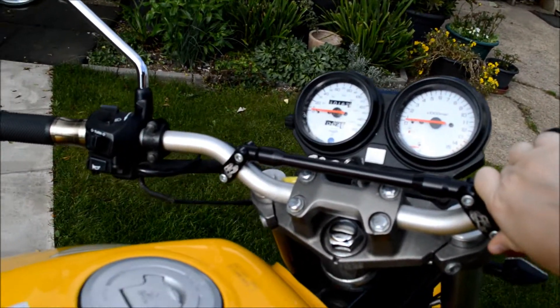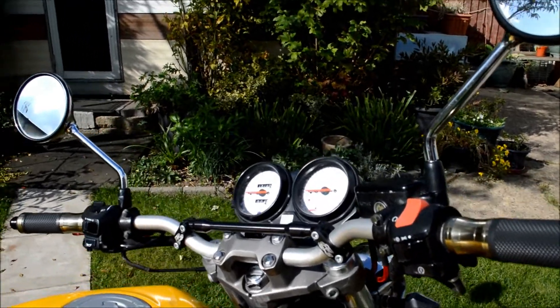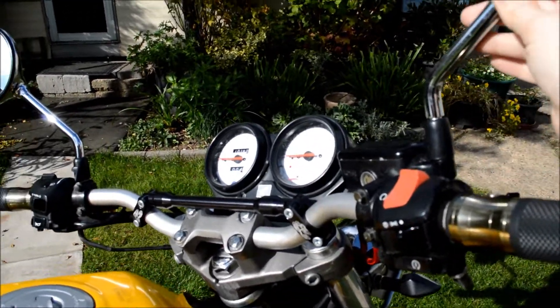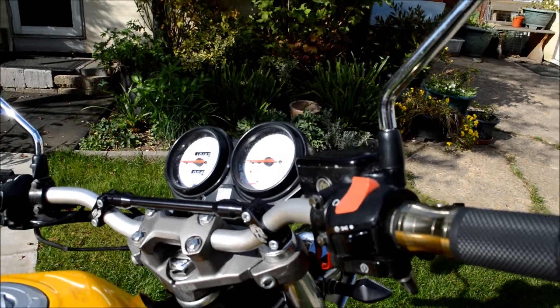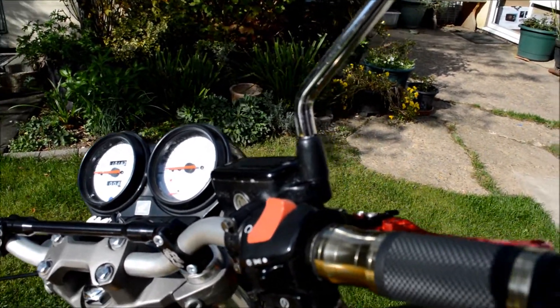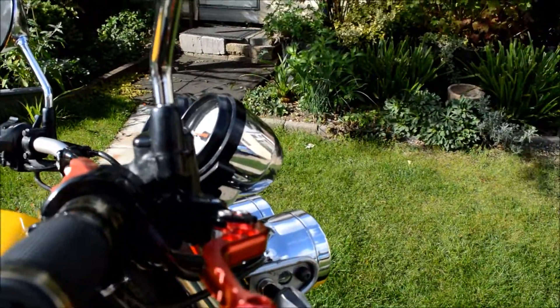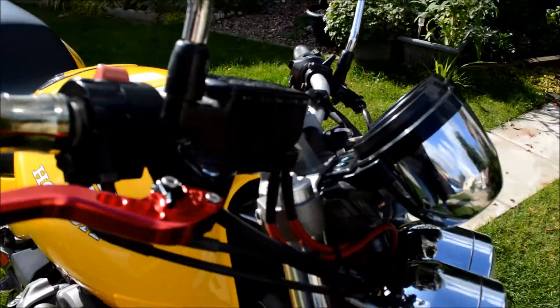It's got Renthal bars, and it did have aftermarket mirrors on it, but when I was trying to adjust one side the other day, the thread just went on it — it's knackered. So I've got to get some new ones, and I'm going to save up for some black levers as well to go with it.